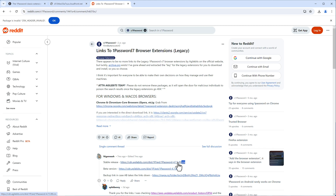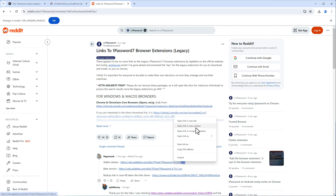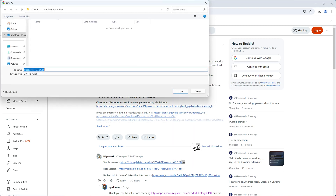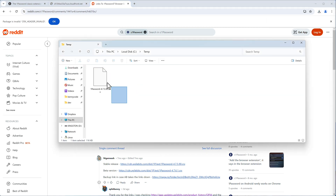I will show you how to get through this. Right-click the link and select 'Save link as.' You'll get a download dialog and can save version 4.7.5 as a CRX file on your PC.